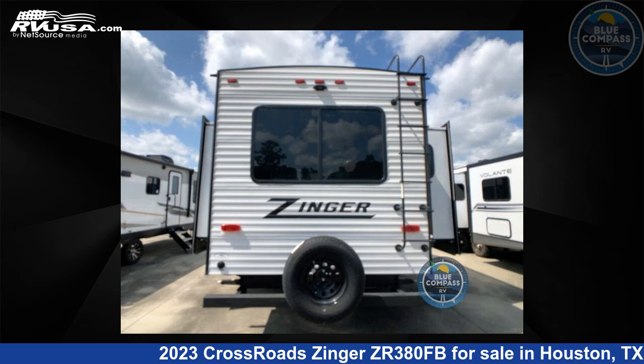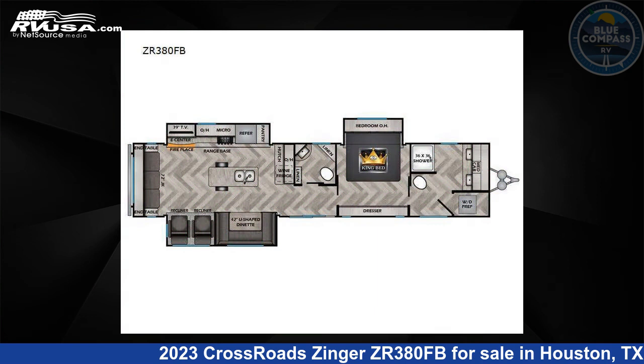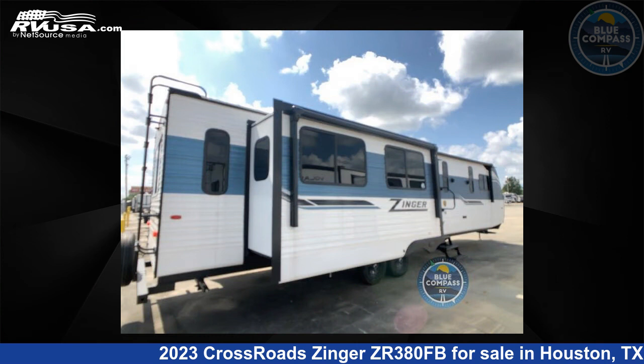This 2023 Crossroads Zinger ZR380FB is a travel trailer RV. It is located in Houston, Texas 77511 and is offered for sale by Blue Compass RV, Houston, Texas.